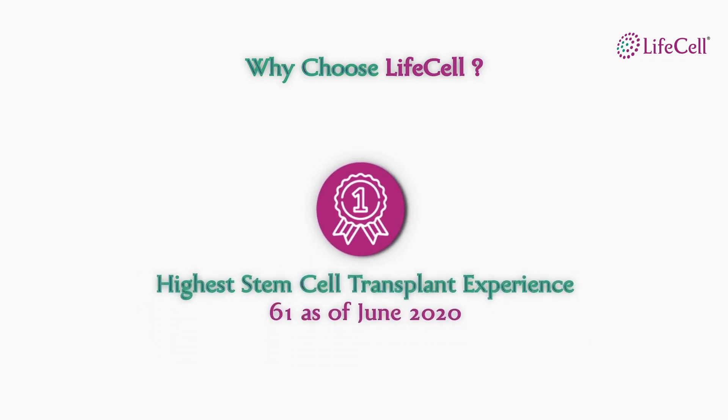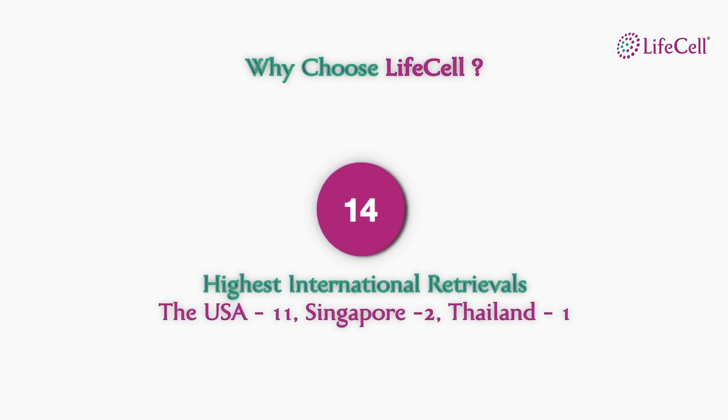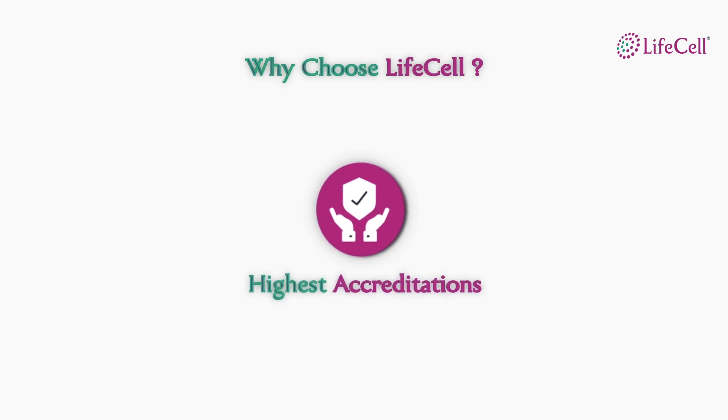LifeCell's expertise in transplant facilitation is unmatched in the industry with 61 cord blood units retrieved and provided to doctors for transplant not just in India but internationally too. 14 such transplants have been performed outside India, which means that LifeCell's testing, processing and storage benchmarks have been accepted by hospitals performing such transplants globally. This is possible with the multiple international accreditations and national certifications.